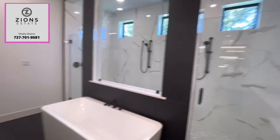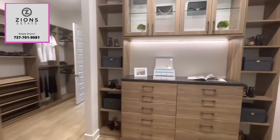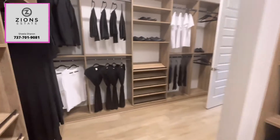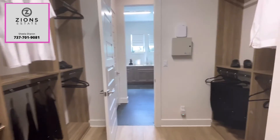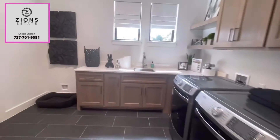You can also build a beautiful home on a one acre lot in Liberty Hill, Texas. If you want to know more, please do contact me. My name is Sheila Sharon and I'm a realtor in Austin, Texas. You can call me at 737-701-9081. Thank you and have a great day!